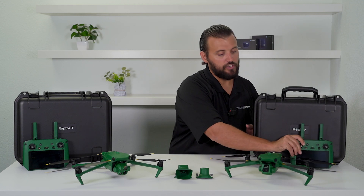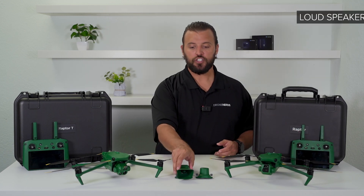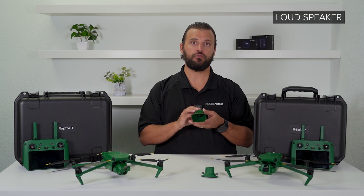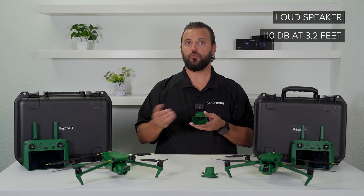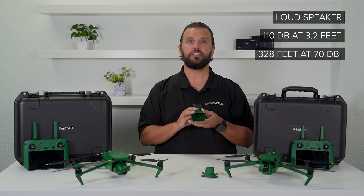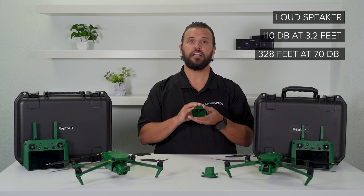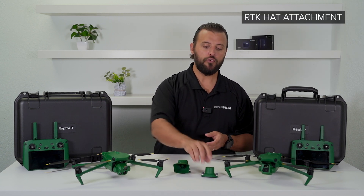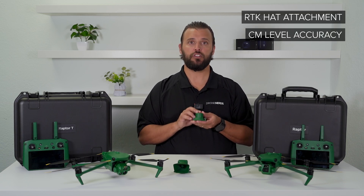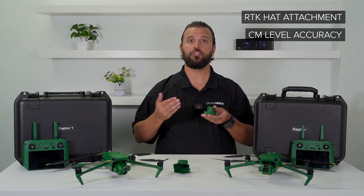There are accessories available for both models. First, the loudspeaker attachment, which is perfect for first responder applications, with a reading of 110 decibels at 3.2 feet and a broadcast distance of 328 feet at 70 decibels. There's also the RTK hat attachment, which gives you centimeter-level accuracy when mapping or doing waypoint missions.